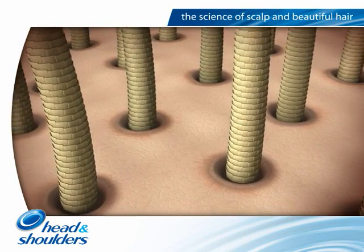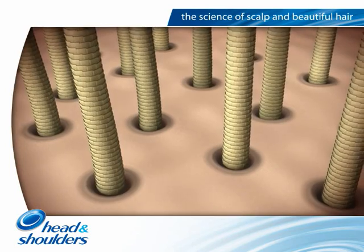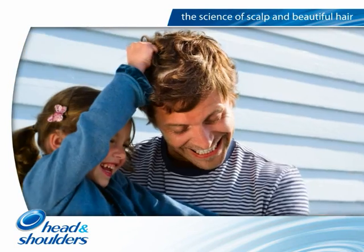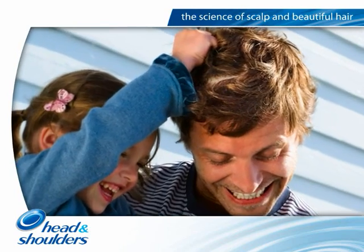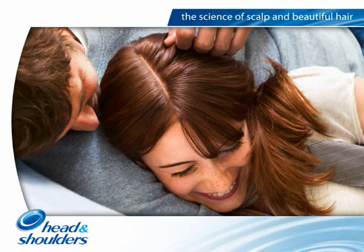Head and Shoulders products start working from the first wash. Flaking and itch are reduced and the scalp calms down. As regular use of an anti-dandruff product is essential to control dandruff, Head and Shoulders products are especially mild to skin and designed for daily use.